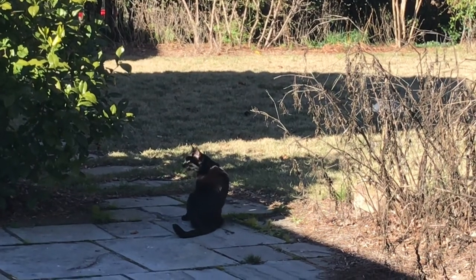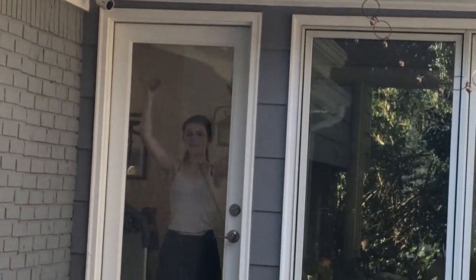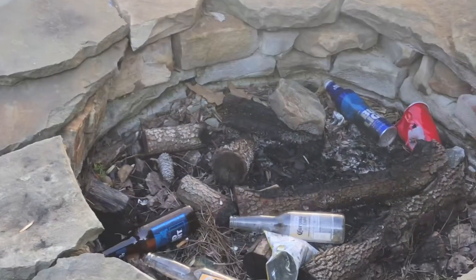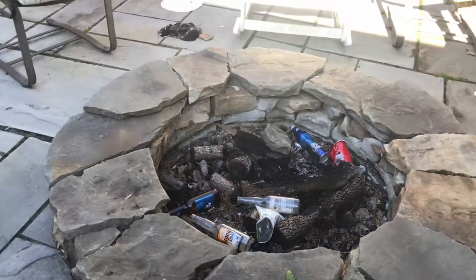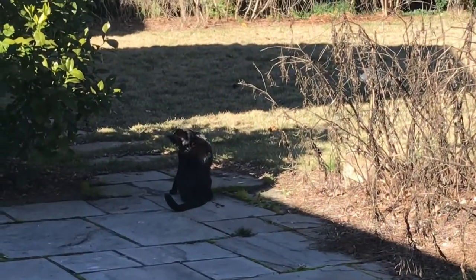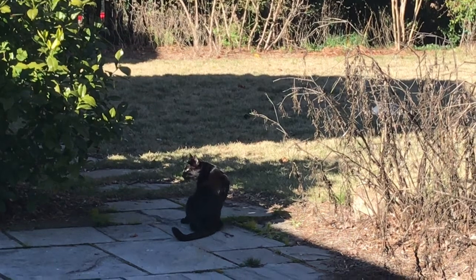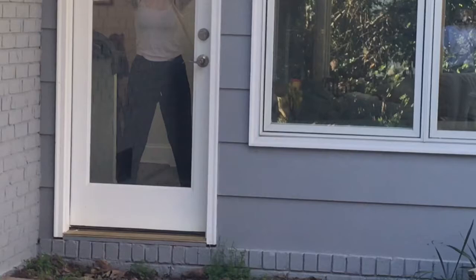They live exclusively in Java, and one of their main reasons for being so critically endangered is due to their habitat loss, which is due to human interaction. Taking a closer look at the habitat of these animals, there is a lot of pollution which causes these animals to lose their homes, and the encroachment of humans is also a very big problem.